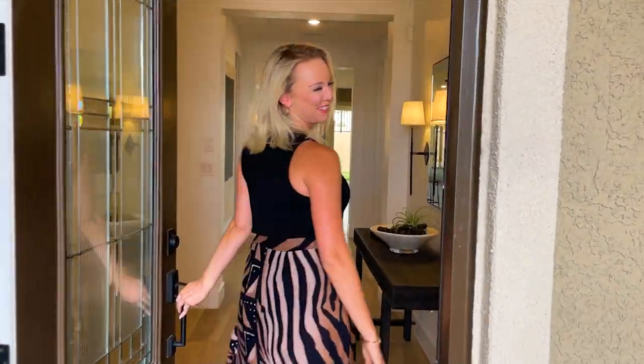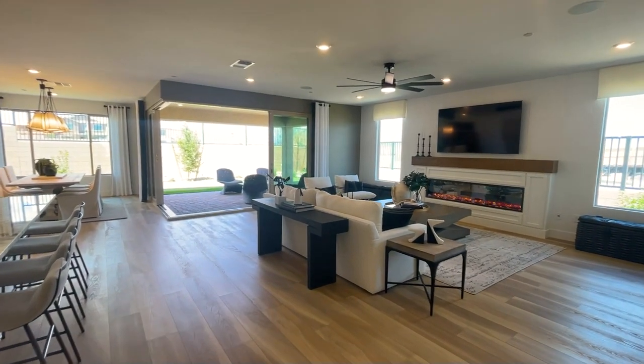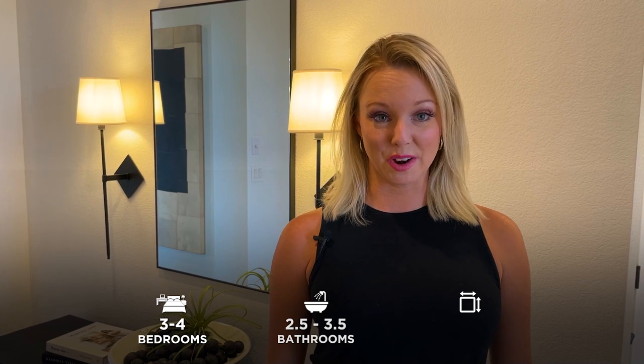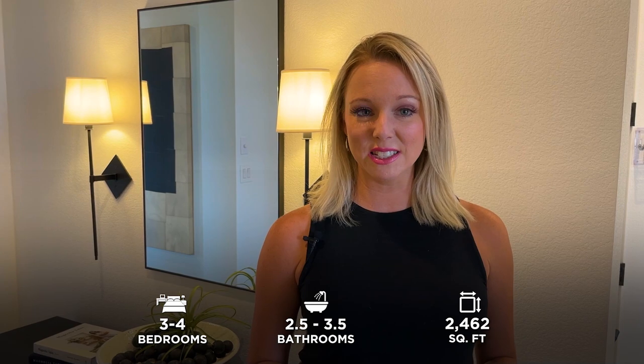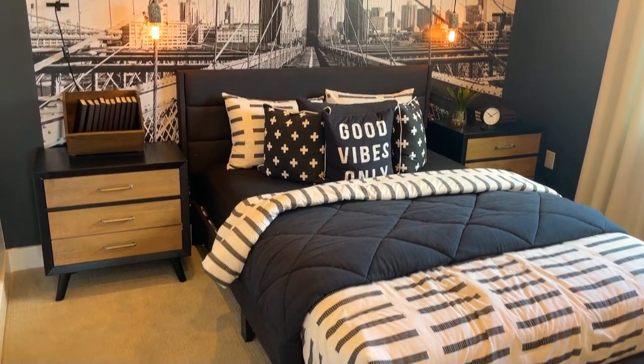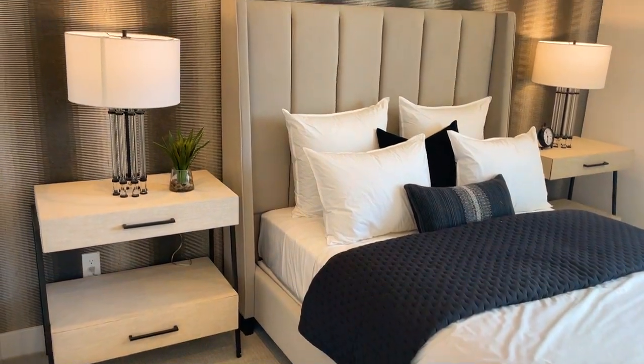Let's check out the house. The Park Lane model is just over 2,400 square feet and is three bedrooms. You do have quite an open space, but one of my favorite things is that your bedrooms are separate. At the front of the home you have your two additional bedrooms with their own bathroom, and the primary suite is at the back of the house.